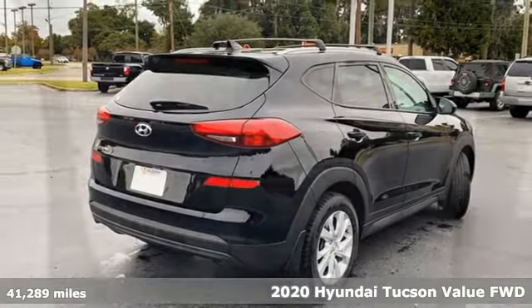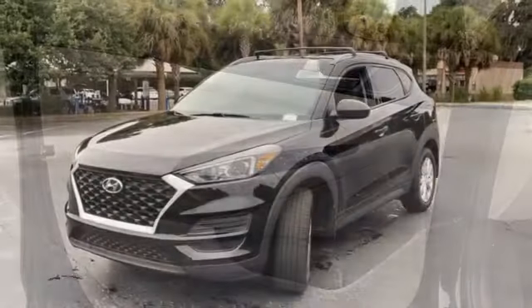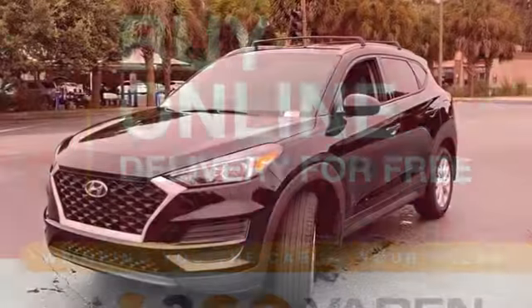It's a 2020 Hyundai Tucson. Ambitiously practical and obviously stylish, the everyday solution for driving every day. It's well equipped with the features you need.